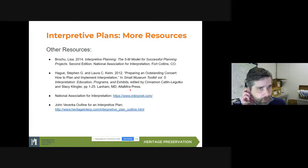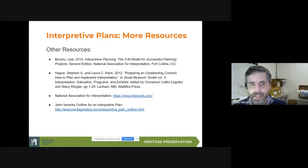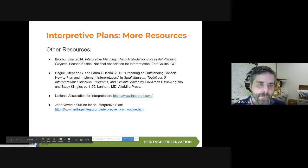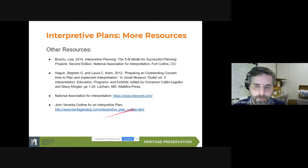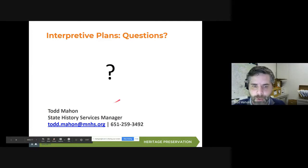So we're wrapping up here. Here are the resources I used in part to put this together — I'm happy to share this for anybody who isn't quick on writing it down. I make particularly great use of the National Association for Interpretation and their standards. I also find that John Veverka's outline for an interpretive plan is one that I've referred others to and that I make use of myself when brushing up on this. That's it for the prepared presentation — about 30 minutes as I'd hoped.